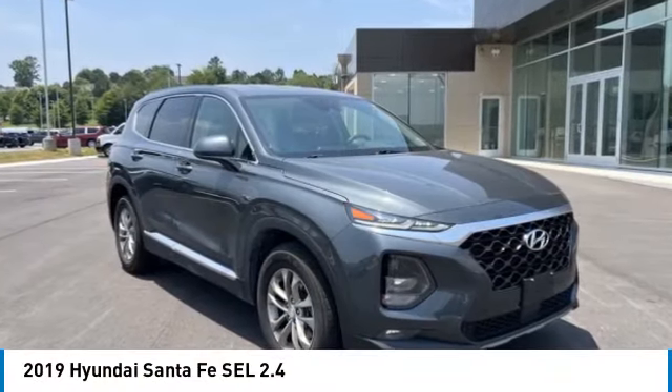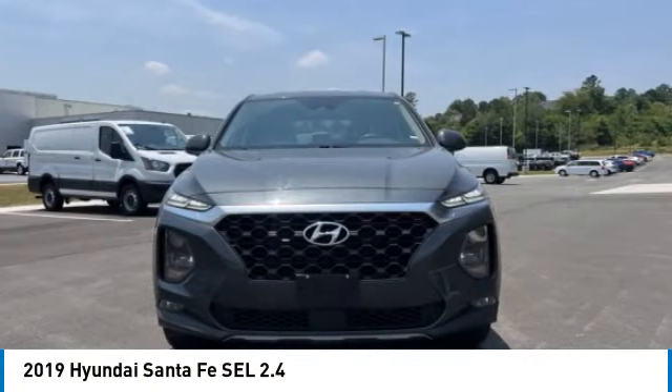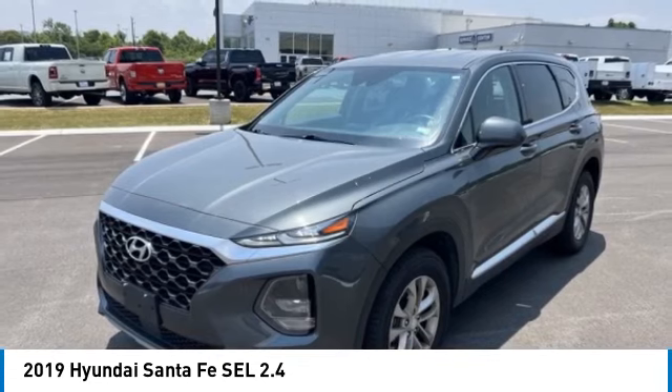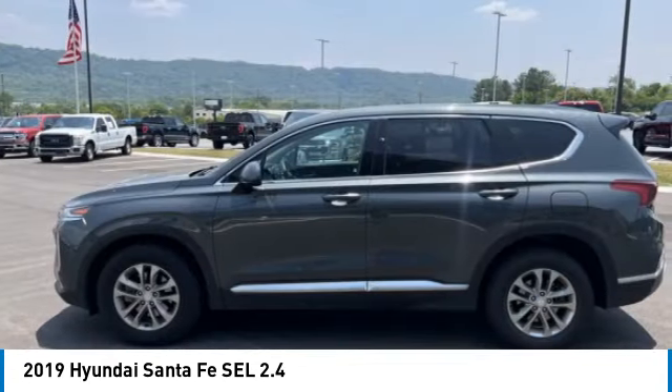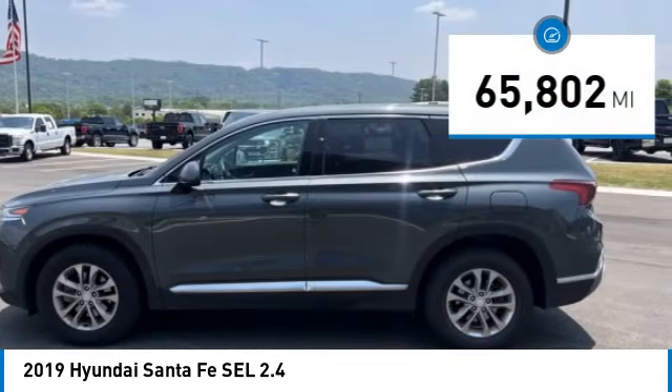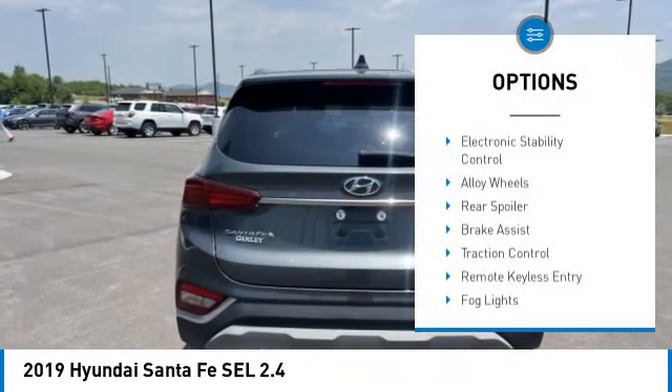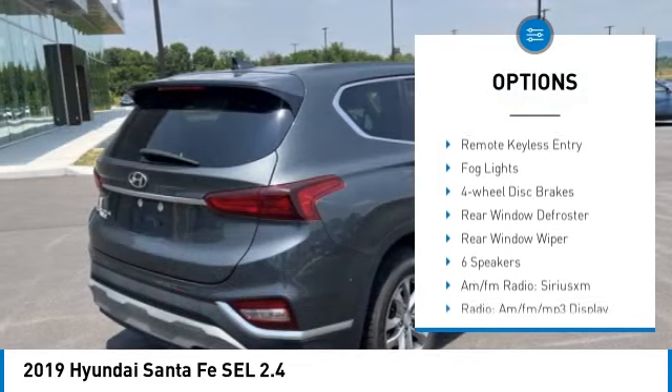Stop by and take a look at the 2019 Santa Fe — style, quality, performance, value, need we say more? This vehicle has less than 70,000 miles. Here are some of this vehicle's great options: electronic stability control, alloy wheels, rear spoiler.